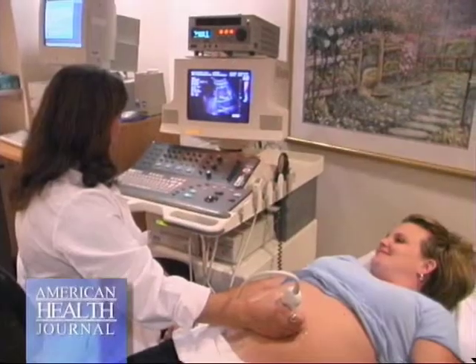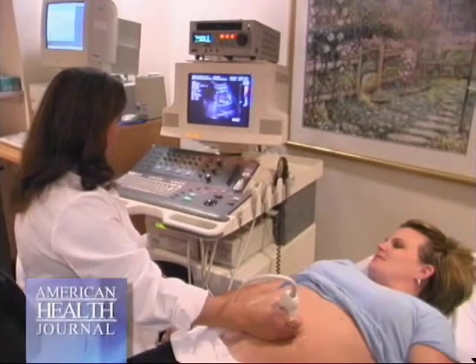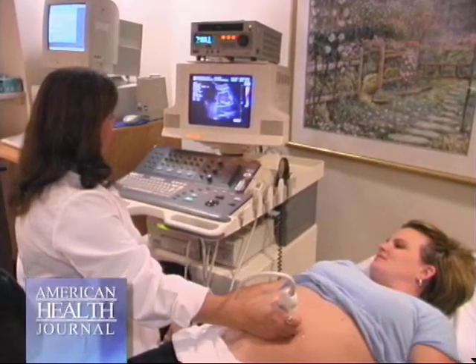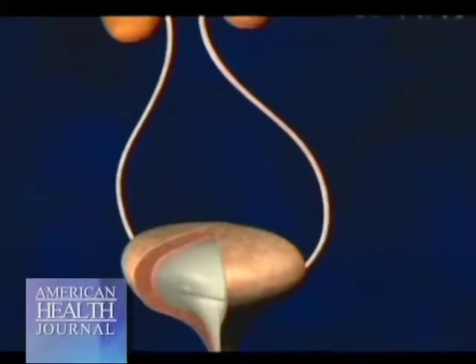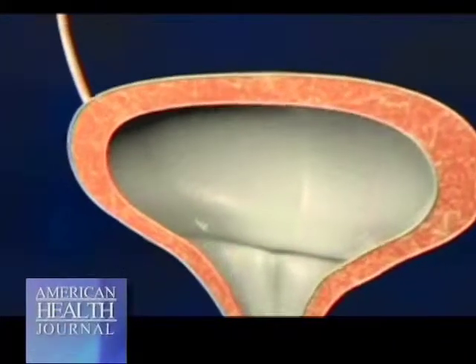When you say urology, everybody's thinking older men or older women with incontinence and that kind of stuff. You'll be surprised that most of the conditions we deal with are actually discovered in utero, in fetal life. So when moms are pregnant, an ultrasound is done and that ultrasound picks up either enlargement of the kidney or abnormalities of the bladder or the ureters, which are the tubes that take urine from the kidneys down to the bladder.